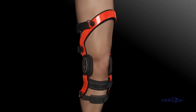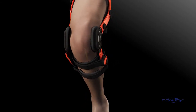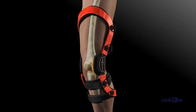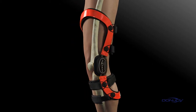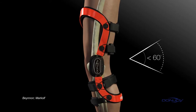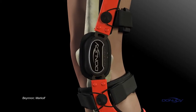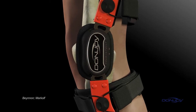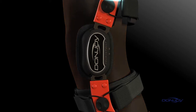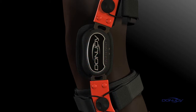To better understand how DonJoy braces help prevent injuries, it's important to understand where they happen. ACL injuries typically occur while the knee is in the at-risk position, defined as flexion angles less than 60 degrees. As the knee gets closer to full extension, the risk of injuring the ACL increases exponentially. The Force Point design simultaneously dampens knee joint extension, improves the brace's mechanical performance, and increases flexion angles. This reduces knee shear forces and decreases the overall strain on the ACL.